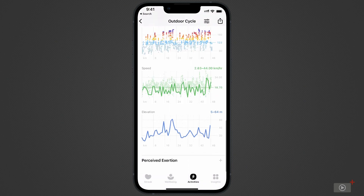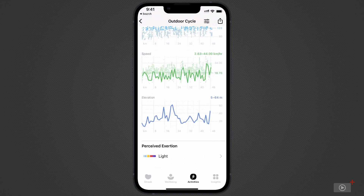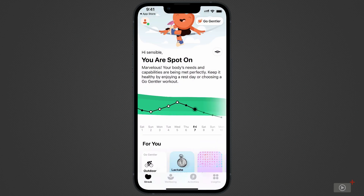You can also add your perceived exertion — basically, aside from looking at the data, how did this session actually feel to you? Head back to the main page and use your finger to drag the graph to the left. Now you can see on the right how your fitness will trend into the future if you maintain your current level of activity. Above the bar and to the right, you can change this visual into the signature Gentler Streak bar.